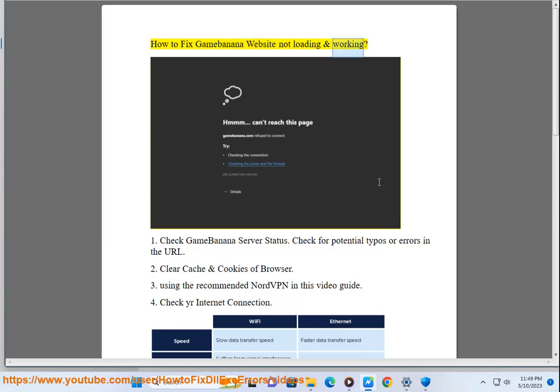How to fix Gamebanana website not loading and working. Check Gamebanana server status. Check for potential typos or errors in the URL.